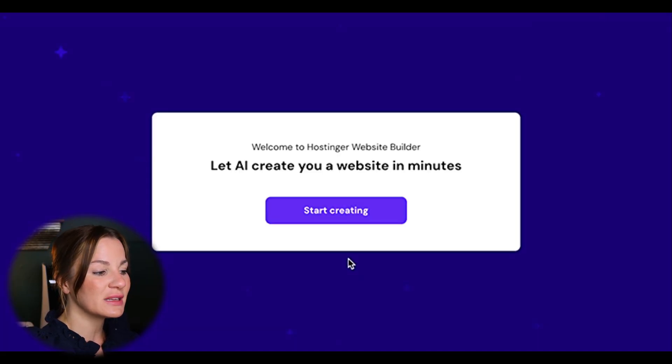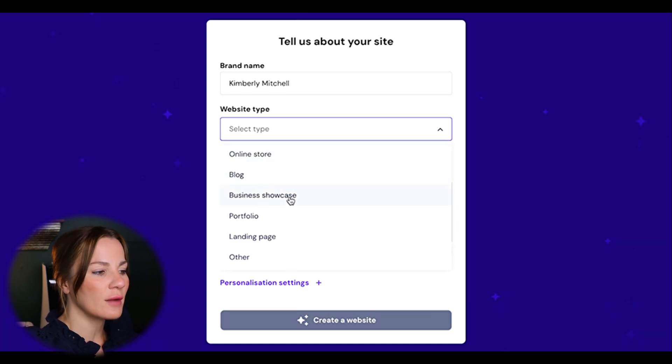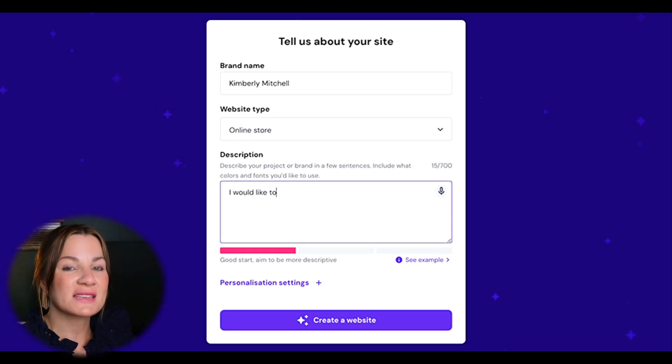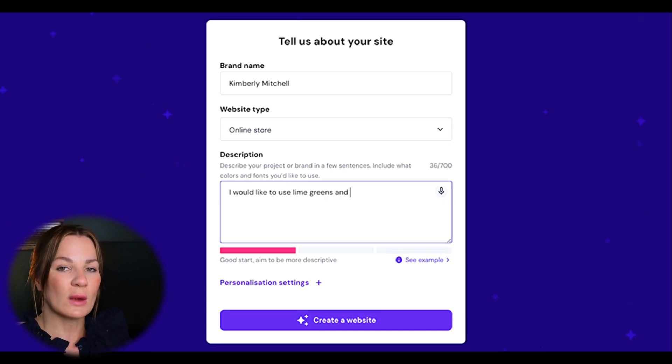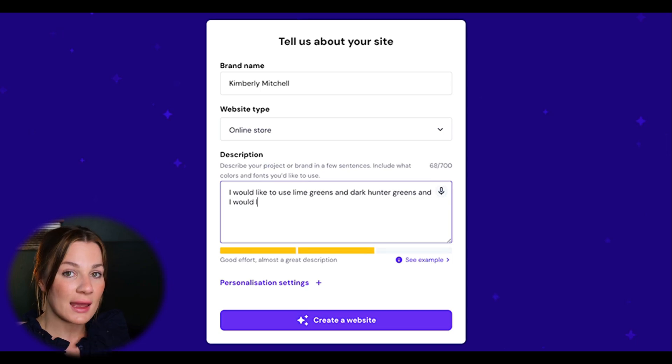One of the best things about Hostinger is their affordability. Once inside the AI website builder, simply click "Start Creating." Input your business name — I put Kimberly Mitchell — then select the website type. I'm selecting the online store, but there are many options to choose from. Then describe your business in the prompt. Remember, this is AI, so add specific details: colors, fonts, whatever you want in your website. The more information you give it, the better, because that prompt is really going to personalize your website.